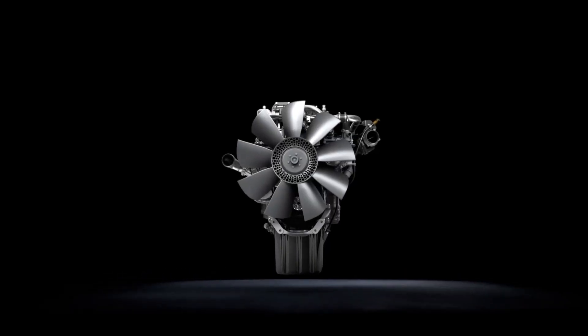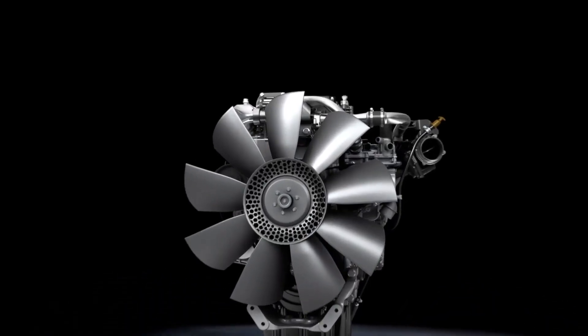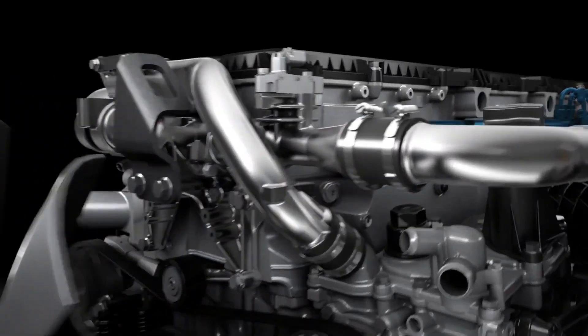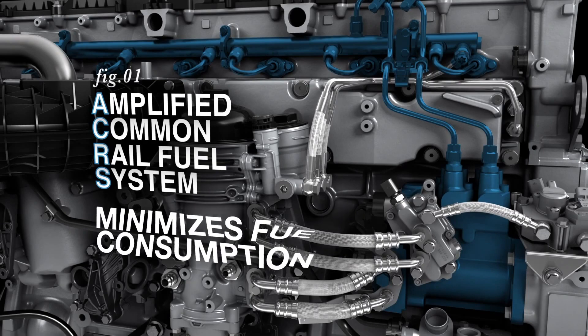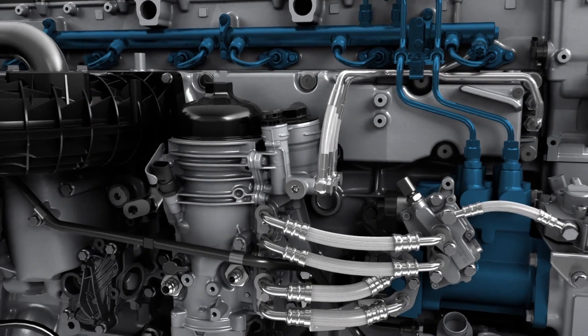The Detroit DD16 engine offers proven reliability, power and performance. The proven design of the amplified common rail fuel system maximizes power while optimizing combustion efficiency.